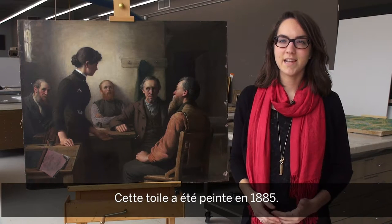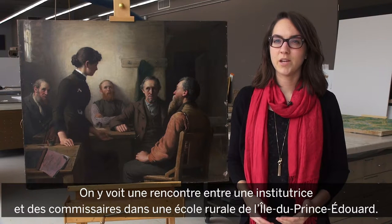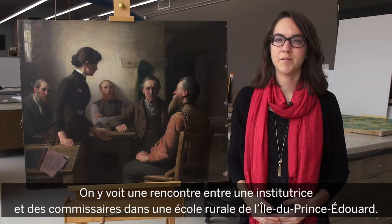This painting was painted in 1885 by Robert Harris. It depicts a school teacher having a meeting with the school trustees in a rural school house in Prince Edward Island.